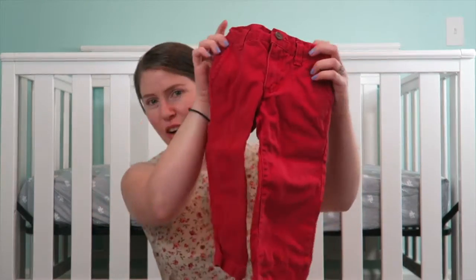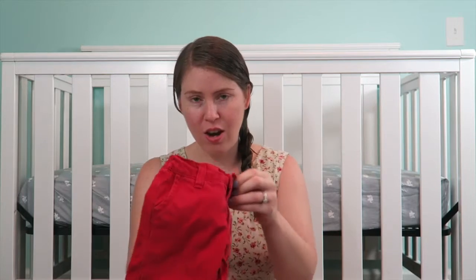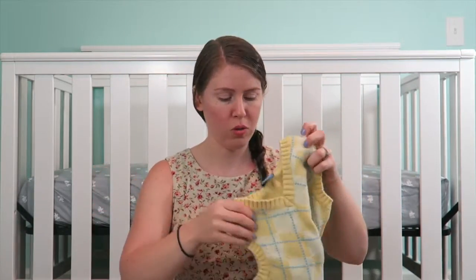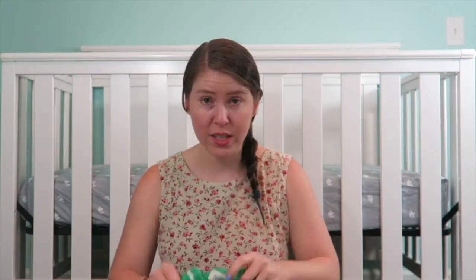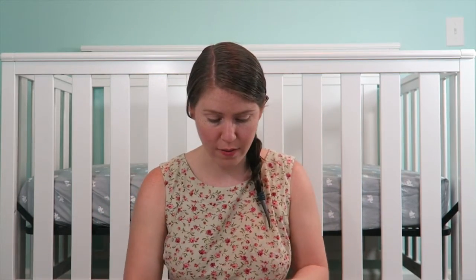I'm going to start with donated clothes and I have some older boy things. So I have these pair of pants — they're so cute. They're a red pair of pants, they are 18 months. And then I have some, which I'm really excited about, sweater vests. I have a blue one, a yellow one, and a green one. And these are all three tees.